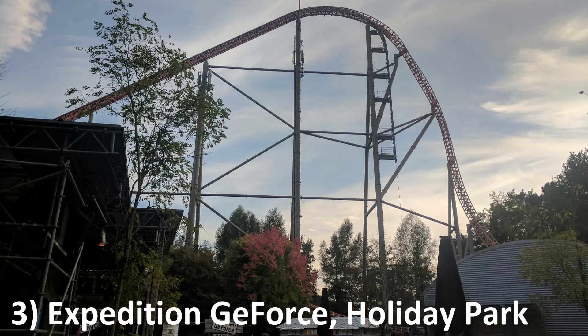Number 3: Expedition G-Force at Holiday Park. This is an ejector airtime machine. Every single camelback and bunny hill delivers sustained ejector airtime. And when you mix in that heavily wooded setting and a maniacally twisted first drop, you have a ride deserving of all the praise it receives.